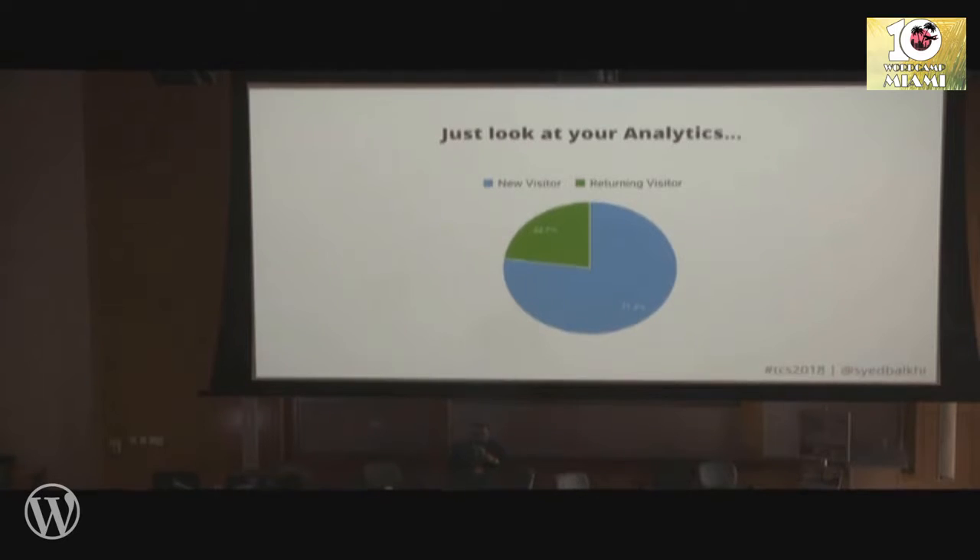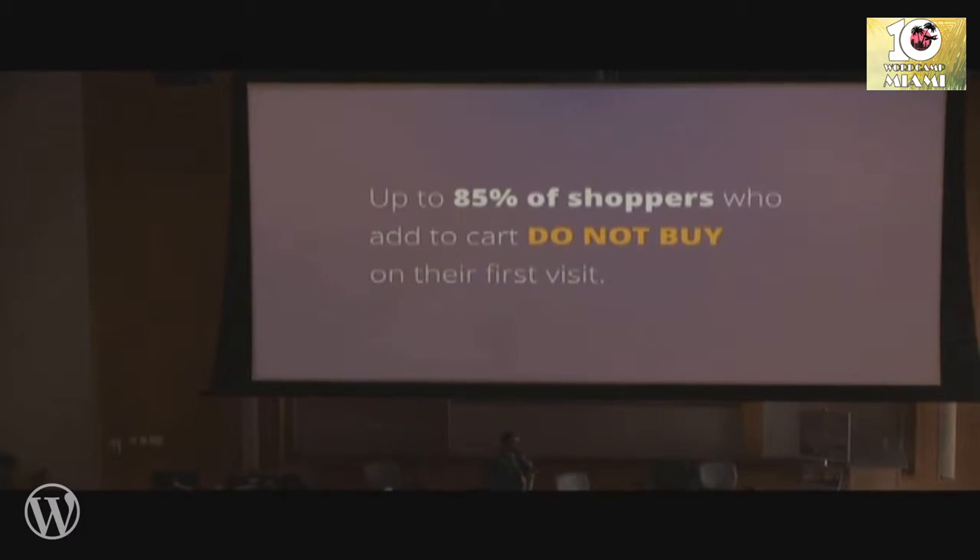A few other things we see on OptinMonster: first-time add-to-carts — about 85% of people don't finish the transaction. That's why returning visitors are six times more likely to actually make a purchase. We have several solutions we're using in our own businesses, advising really large companies on fixing their funnel to increase their revenue overall.